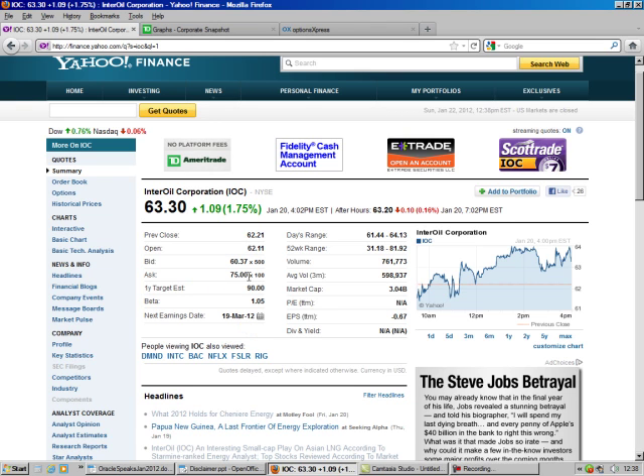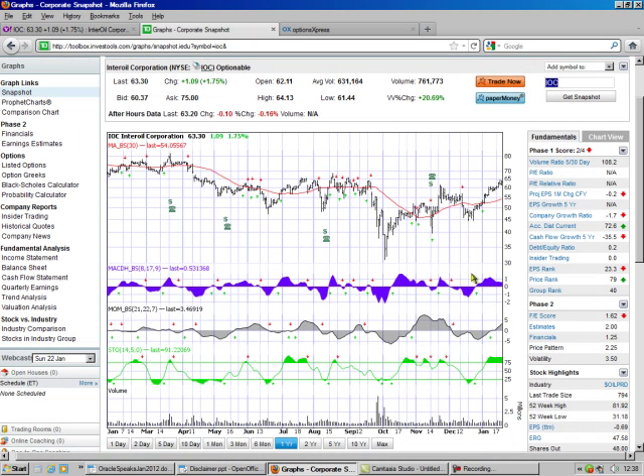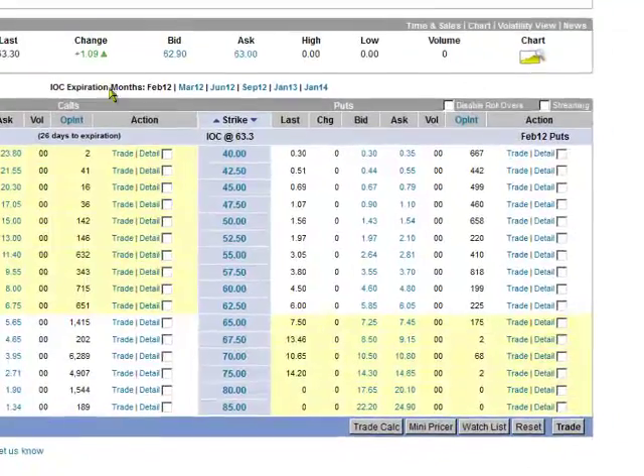And you see the ask and the bid — that's huge, absolutely huge. So we look at our chart, and we see it's getting ready to break out. Well, I think it has broken out. So this stock is going up, so we're already taking it here.